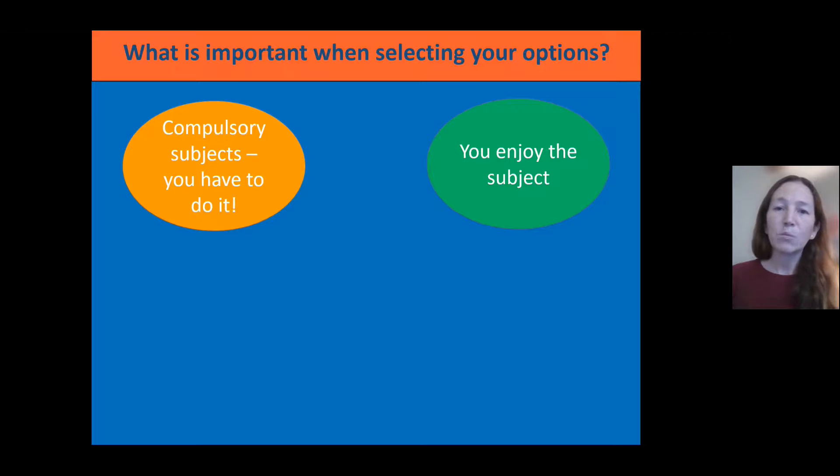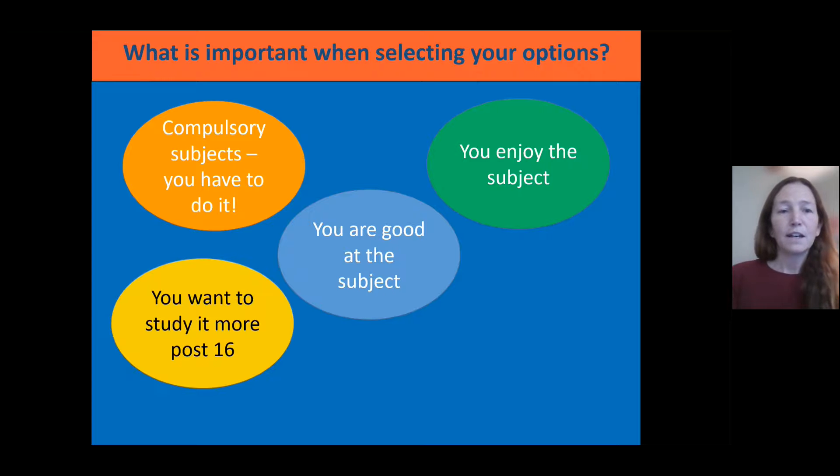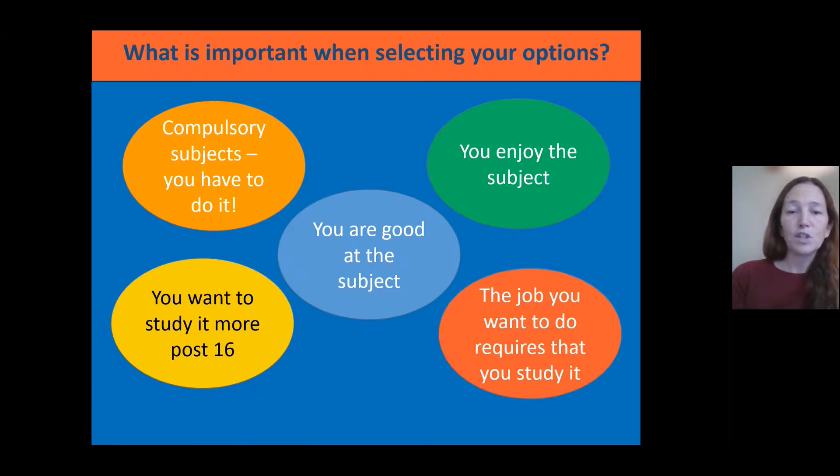You might think about what subjects you particularly enjoy, or those you know you're really good at. You might also want to think about subjects you'd like to go on to study when you leave school, and you might have an idea about a job you want to do further down the line — as we saw earlier, certain subjects lead into those jobs, so you might want to start thinking about that as well.